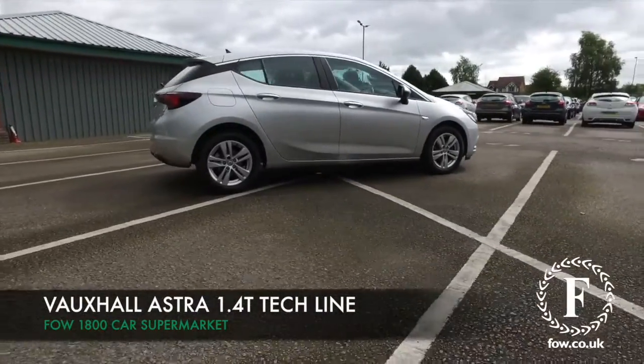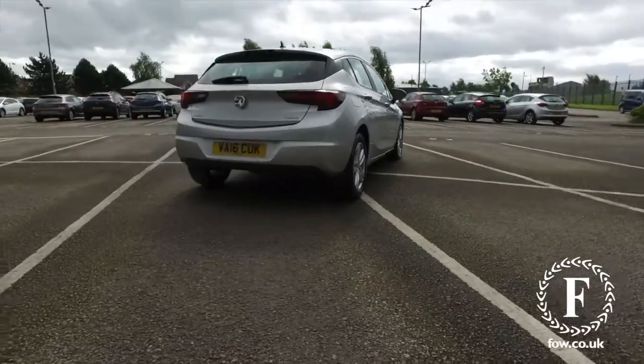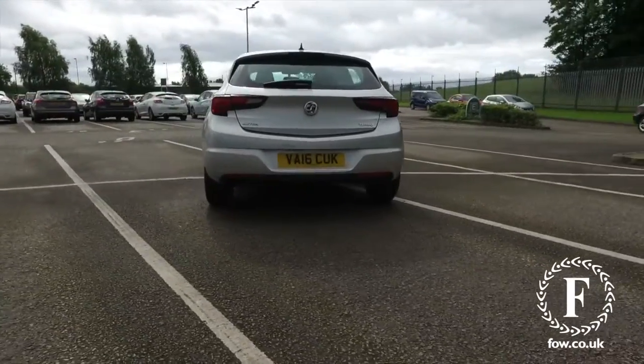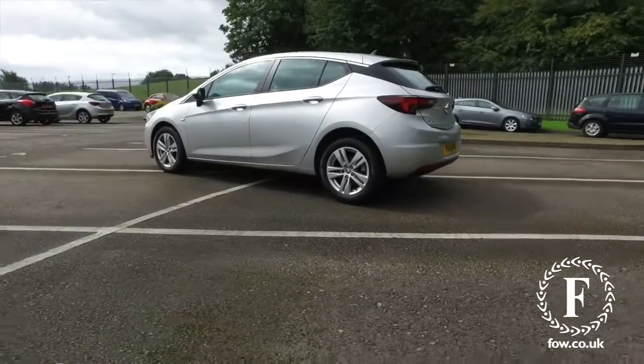The Vauxhall Astra will not disappoint, and looking great here in silver. Here's one from 2016 and it's a 1.4 Turbocharged Techline Edition.